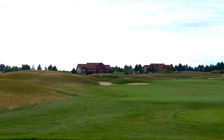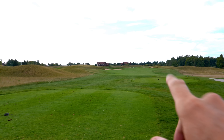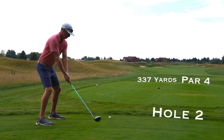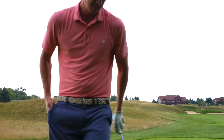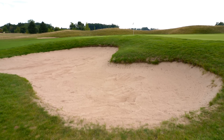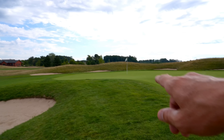Borderline drivable par four, 337. You can see the flag there up over that bunker. I think we're going to take it right at it. I think the miss here is going to be to the right, so if we miss it, we want to favor the right side. Get high, let it fly. Hit it pretty good, just a little right, but that was our plan from the start, so it should be in good shape. Just outside of the green side bunker, pin high. We've got a little green to work with, not a bad place to be. Probably want to land it just a little right, it's probably going to trundle a little left.